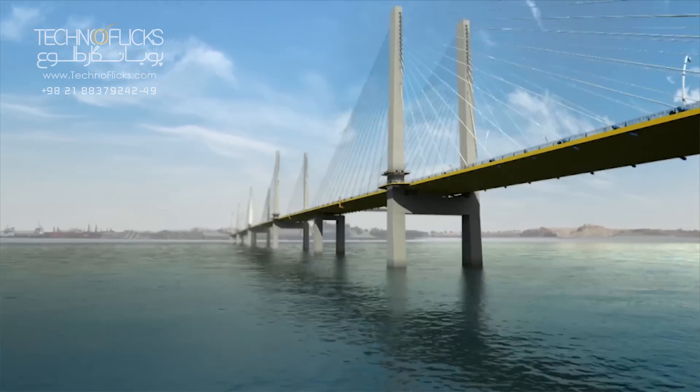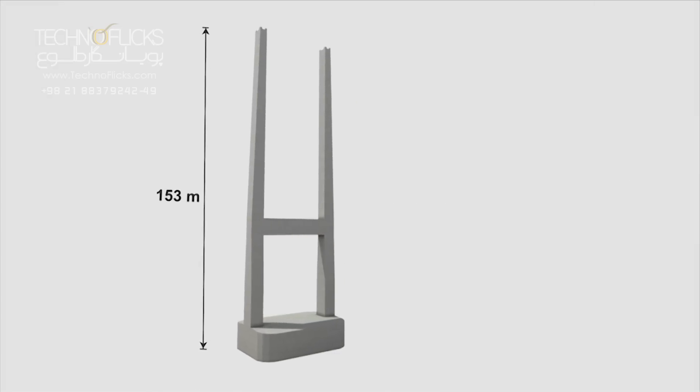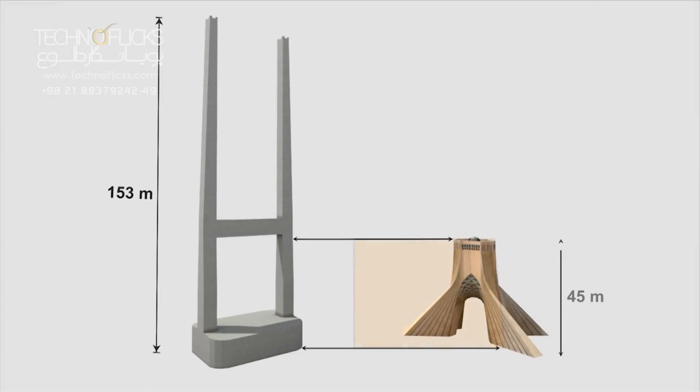The bridge spans are placed on concrete pylons with a height of 153 meters from the seabed, which are almost three times bigger than Arzadi Tower.